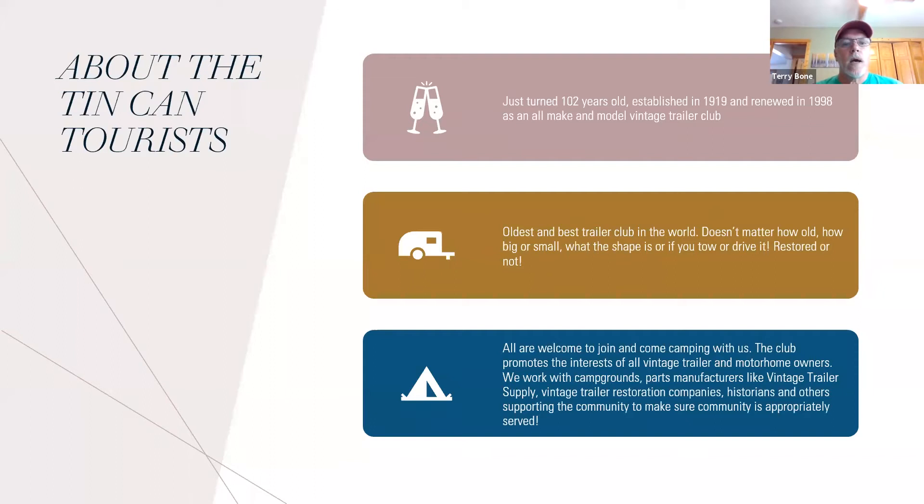A little bit about Tin Can Tourists — some of you may not be members or might not know a lot about the club. The club turned 102 years old this year; it was established in 1919. It kind of died out a little bit into the 70s, and my parents renewed it in 1998 as an all-make-and-model vintage trailer club. It is the oldest and best trailer club in the world. It doesn't matter how old your trailer is, how old you are, how big or small, or what shape the trailer is. Barn finds are often the most interesting trailers we see at rallies.